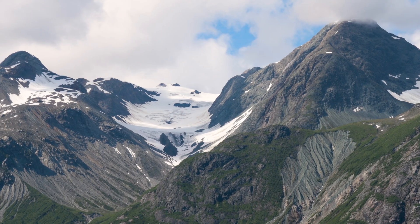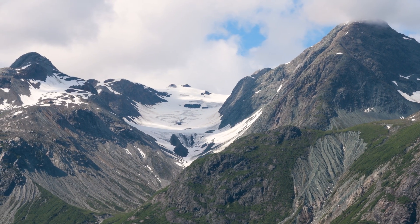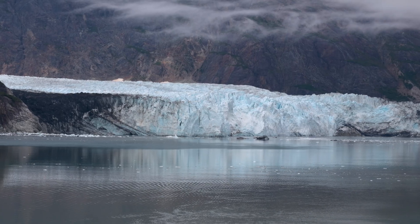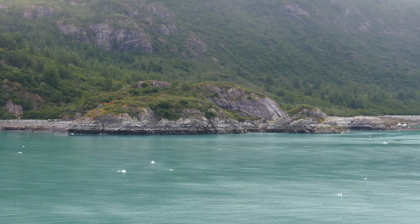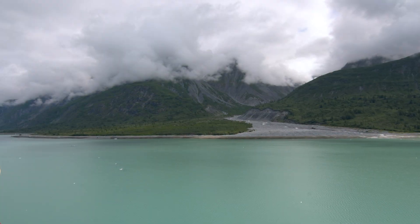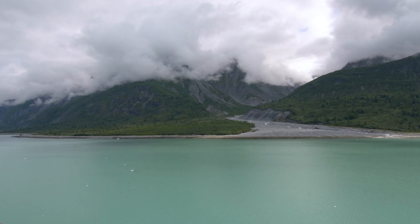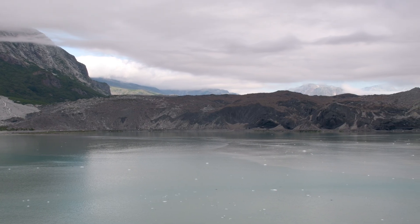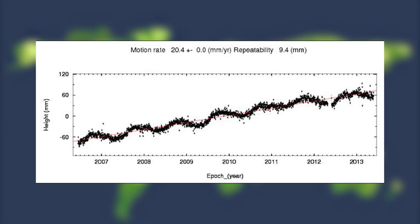We talked a lot about glaciers grinding down the earth, but what happens to the land after a glacier disappears? A product of glaciers receding is isostatic rebound. Because glaciers are so heavy and massive, they literally compress down the earth over time. When these glaciers melt and recede, that land has the opportunity to bounce back. Since the initial retreat of Grand Pacific Glacier 275 years ago, the land has rebounded more than 5.5 meters — some of the fastest measured isostatic rebound on the planet.